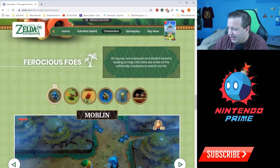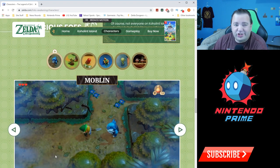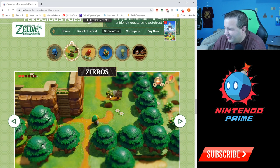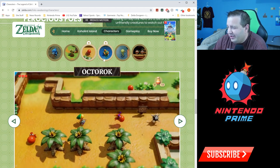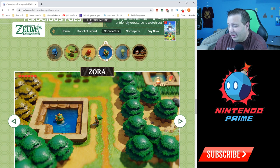Now for ferocious foes. There's the Moblin — I fought a bunch of those in the demo. Then there's what are these called... Zols? Look at them, that's kind of cool. Octoroks, of course — fought some of those in the demo too, this is actually from the demo area. And Zoras — I don't know if I saw a Zora in the demo area, maybe there was one.